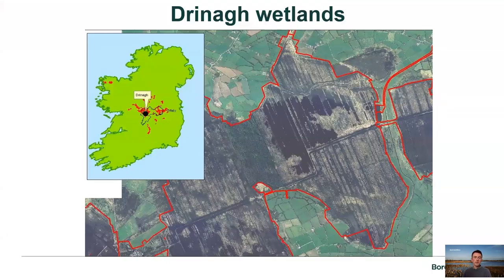Just an example of where the site is: it's located in County Offaly. The Bord na Móna Parklands are located to the east, this is Derrybrat, and then further west we have this area here which is the Dry Snow Wetlands.